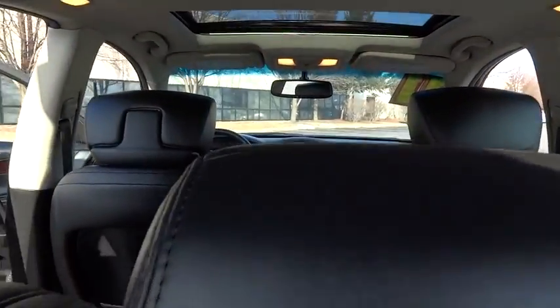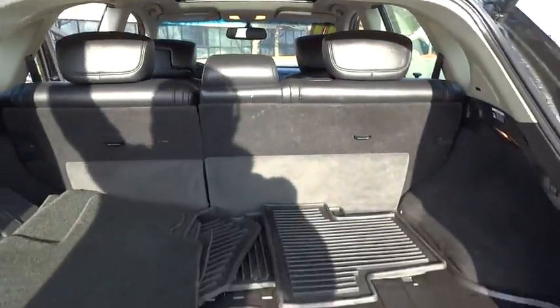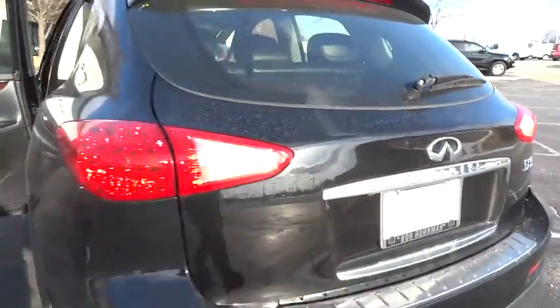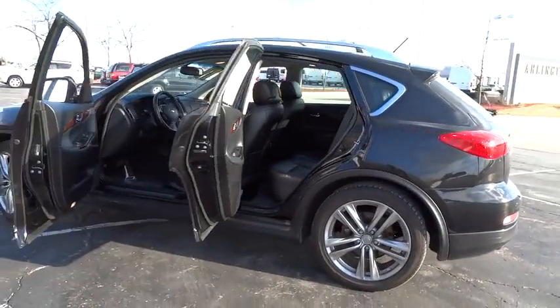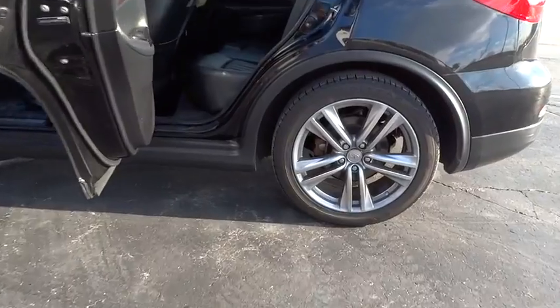Leather-wrapped steering wheel, adjustable steering wheel, driver airbag, power steering, four-wheel disc brakes, cruise control, aluminum wheels, keyless start, floor mats, AM FM stereo radio, rear defrost, and climate control.